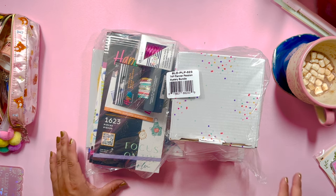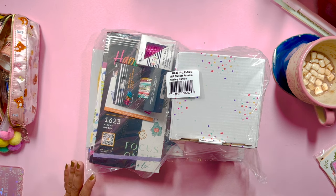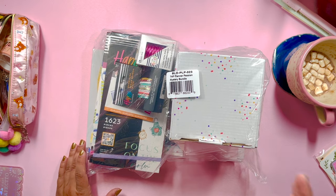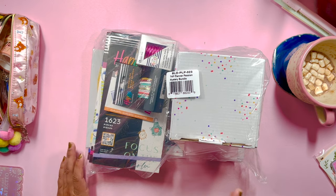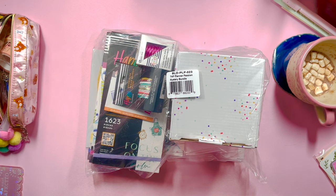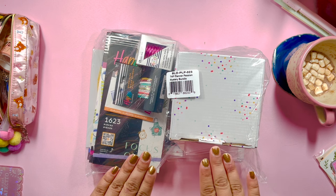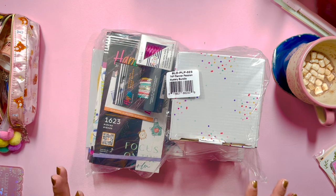I just unboxed the Gold Getter mystery bundle, which was the one I was most excited for. This one, the Planner Essentials, I am the second most excited for, and then last is the floral bundle which I will be unboxing in the next video. I totally forgot to mention in the Gold Getter mystery bundle unboxing — which I think I will upload after this one —